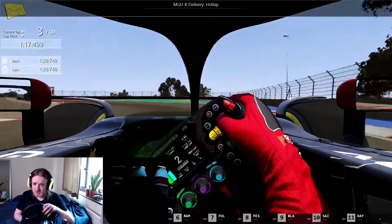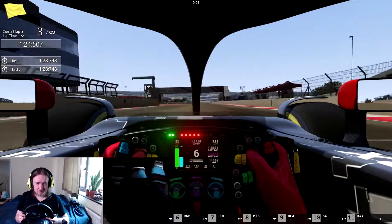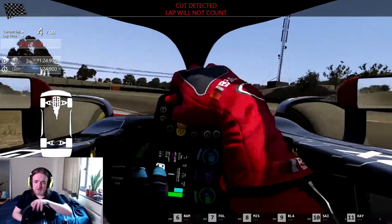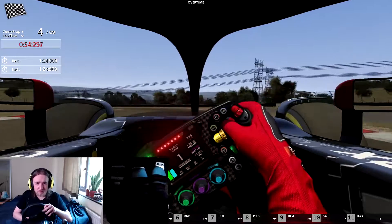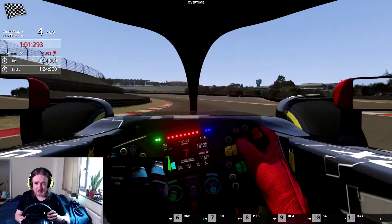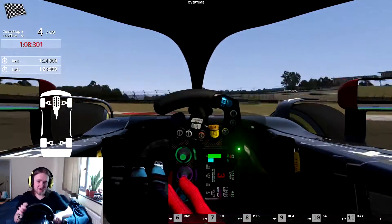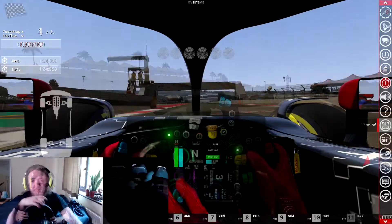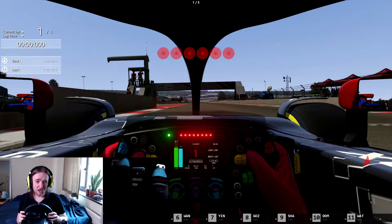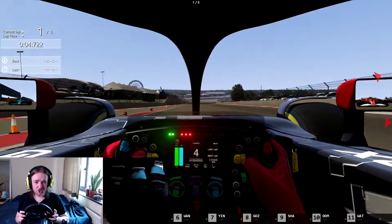Let's put the MGU into that lap and have another go. It's not going to count because I went off, but man, that's been a lot of fun. At the same time — how does it race? Let's do a five-lap race now with some other Formula Hybrids, where you'll see my true mediocrity.